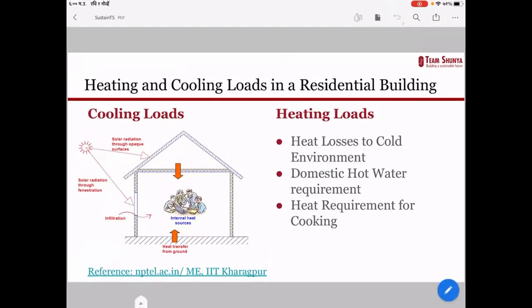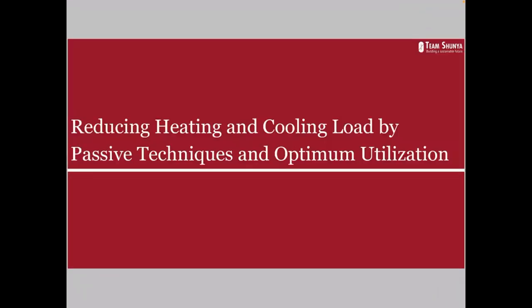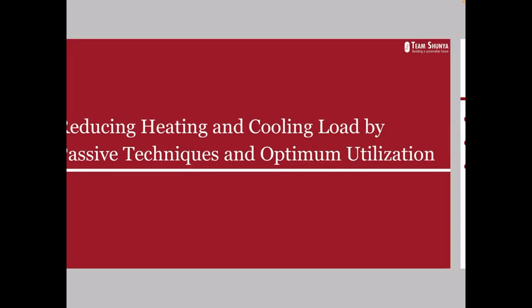How can we tackle these loads? The first way is to reduce heating and cooling loads. The second is to shift these loads towards renewable technologies. We will first see how we can reduce heating and cooling loads by passive techniques or optimum utilization of devices. One way, as Yash explained, is to use more efficient devices with higher star ratings or energy efficiency ratings — that is the most important way, but there are other ways as well, which we'll cover one by one.